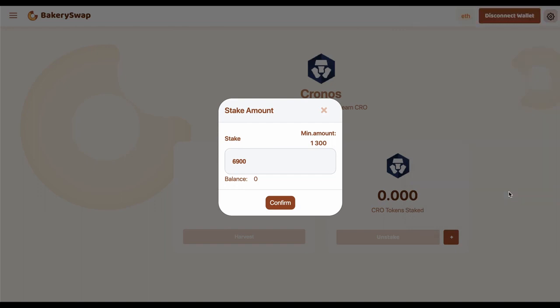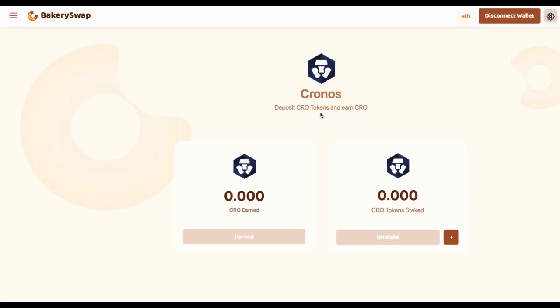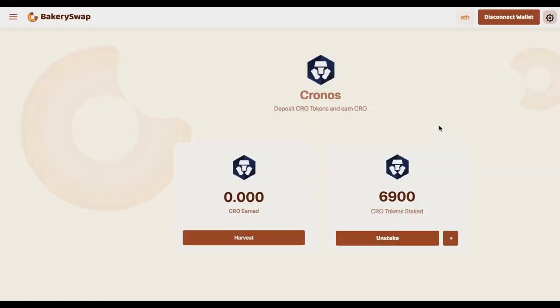Now we have to wait for the transaction to go through. Right after that, our tokens that we have staked will appear on our balance. The transaction has received the required number of confirmations, and we can see the amount of coins we have sent to stake. I forgot to tell you that you can undo the staking of the tokens at any time — this is an additional advantage of this platform. If you click the unstake button, we'll be able to unstake our tokens almost instantly and receive them in our MetaMask wallet.